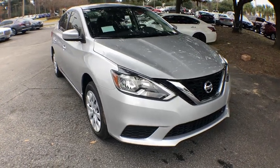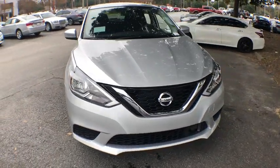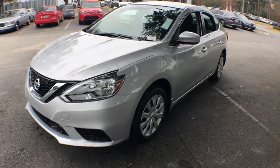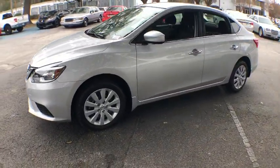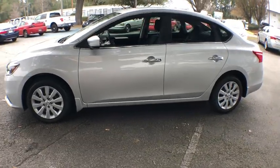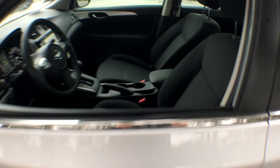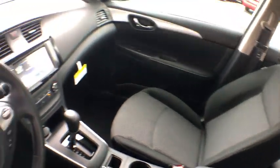2019 Nissan Sentra. With its spacious and versatile interior and stellar fuel efficiency, the Nissan Sentra is the obvious choice for anyone who wants to enjoy a stylish and comfortable ride. This vehicle has less than 100 miles. Here are some of this vehicle's great options.